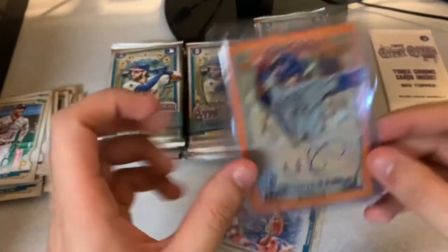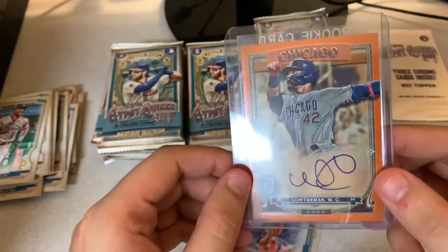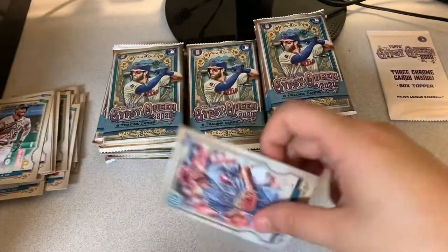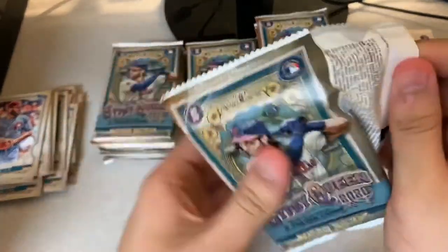I got the top loaders that say rookie card — the other ones aren't available right now in my local card shop, they're all sold out. That's a pretty cool signature. Set that one aside, and Jake Arrieta. First auto was pretty satisfying. A numbered auto any day of the week.